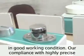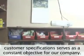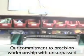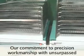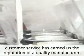Our compliance with highly precise customer specifications serves as a constant objective for our company. Our commitment to precision workmanship with unsurpassed customer service has earned us the reputation of a quality manufacturer.